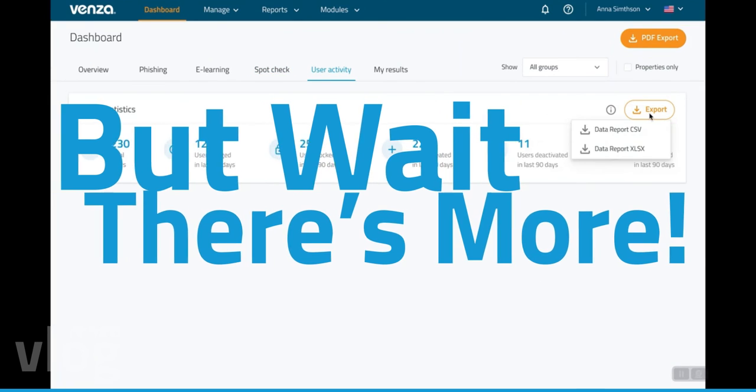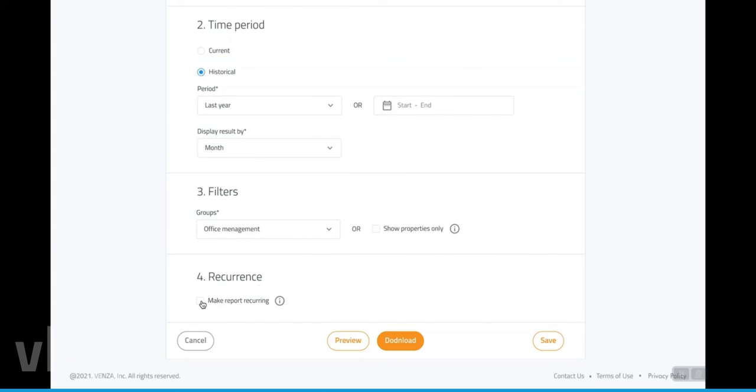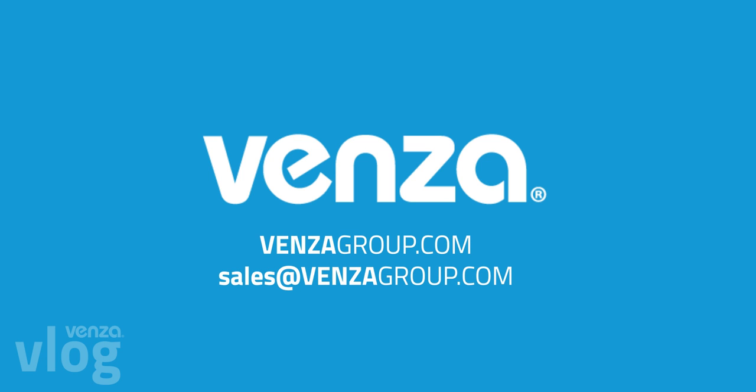But wait, there's more! We have amazing new products coming this year and you won't want to miss out. Thank you!